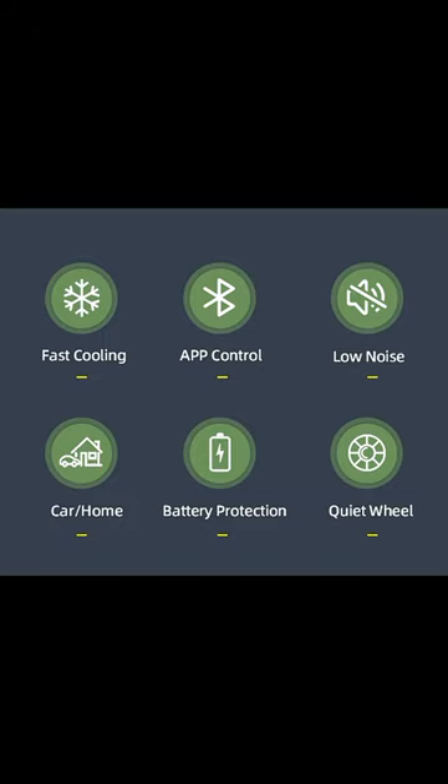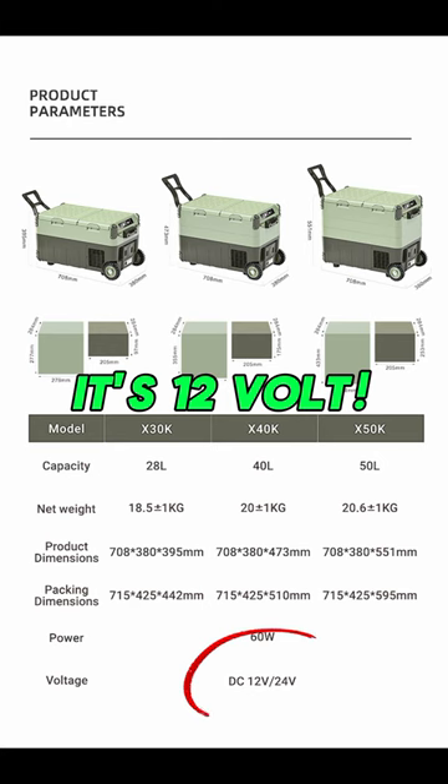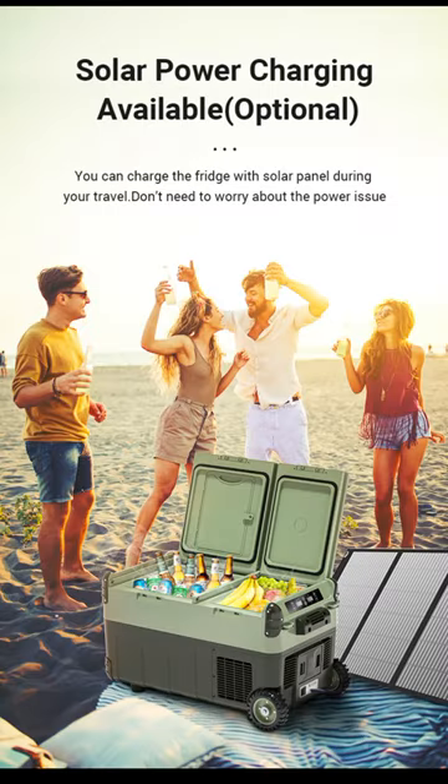Advanced electronics 2024 with app control, available in various sizes depending on your needs. Great for solar or for vehicles. Solar power charging is available as an optional add-on, or you can just use it with the solar system you already have.